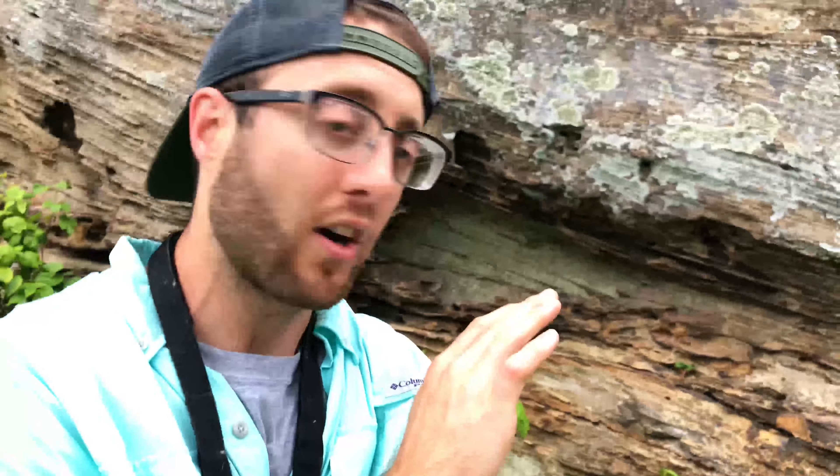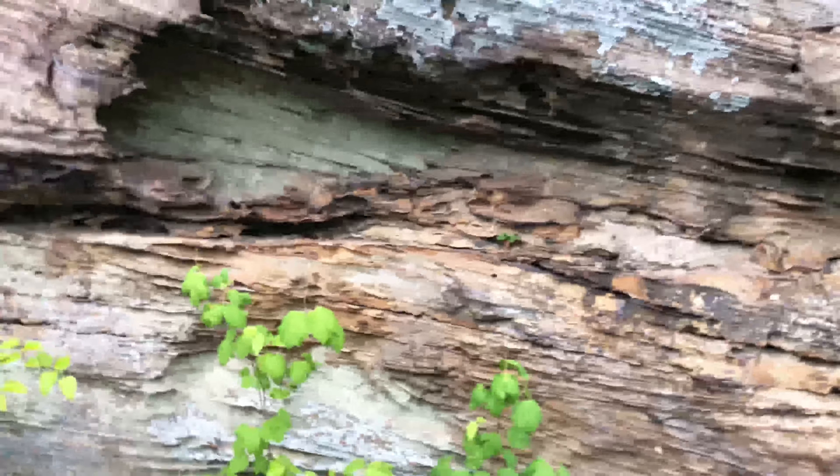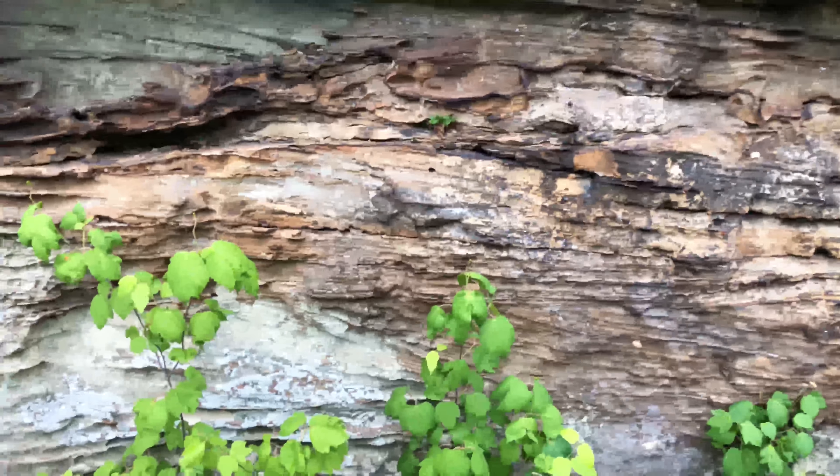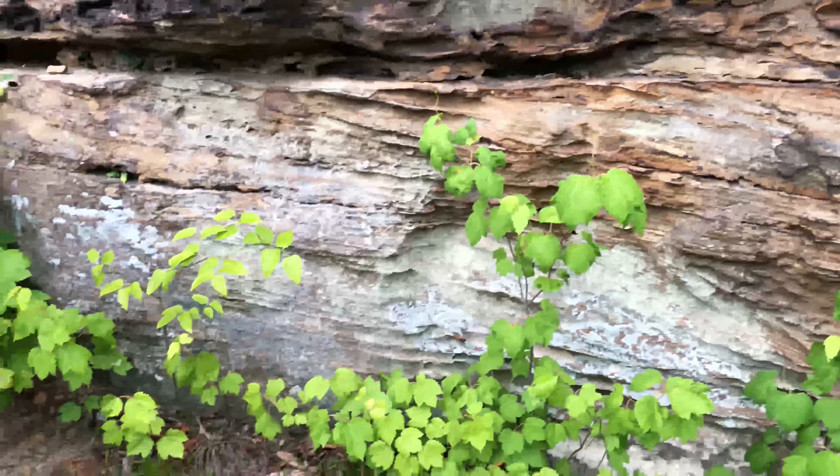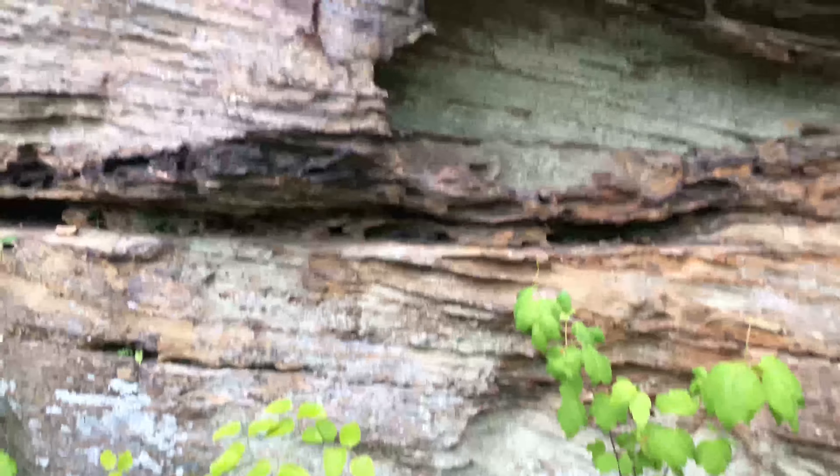Now copperheads love rock shelves like this. They love to come back and get themselves tucked away in all these little nooks and crannies around these rock shelves. Let's see if we can spot one.